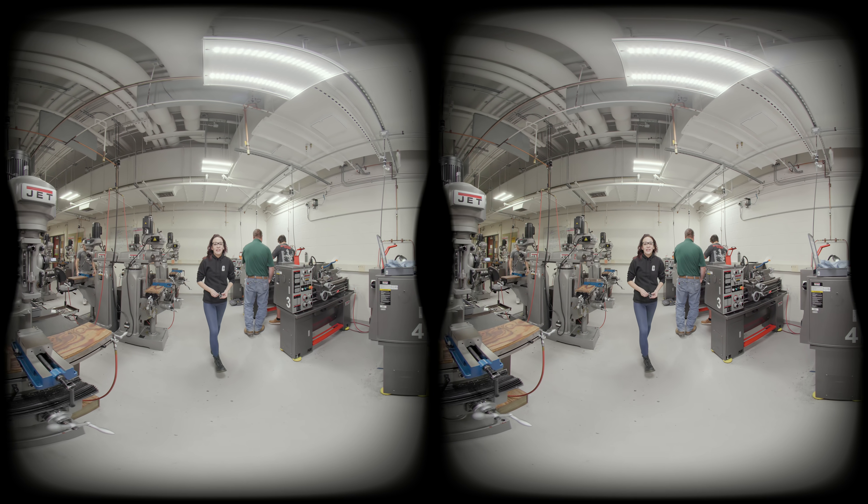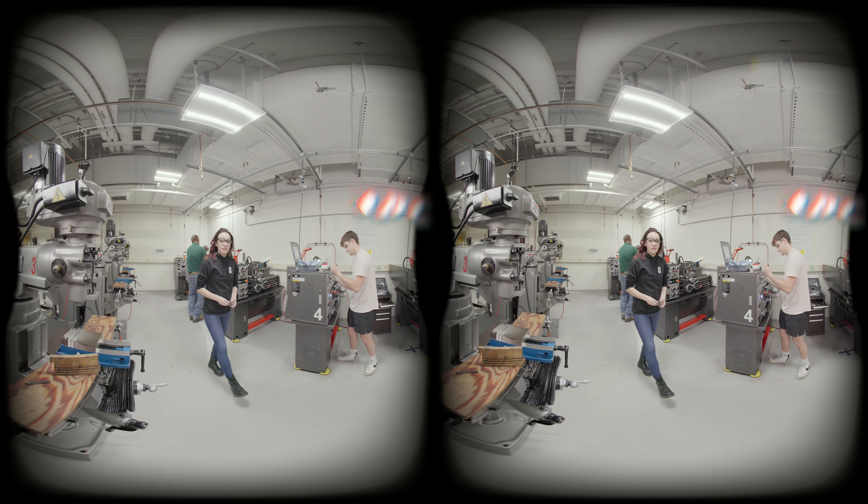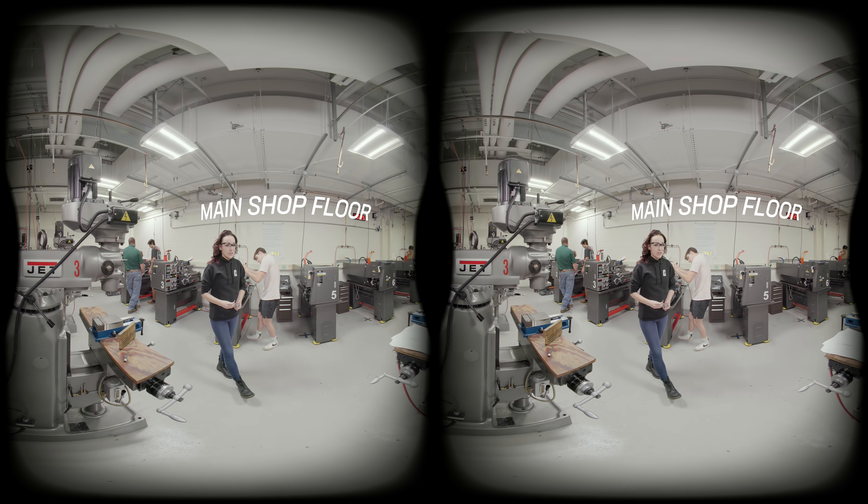Hi, my name is Amanda. Today we're going to be checking out the machine shop located in Duke Centennial Hall here at UNC Charlotte.